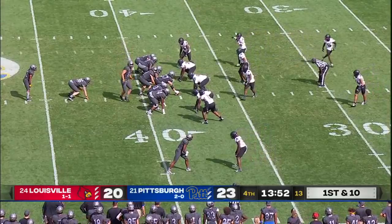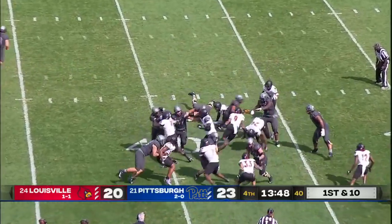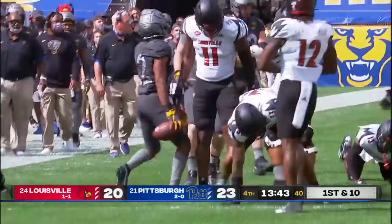It feels like Pitt's trying to shorten the game, going to the I-formation, running the football. Here is Davis banging away, looking for an extra block — got it inside the 25 to the 24.